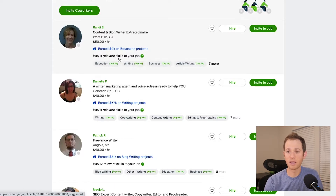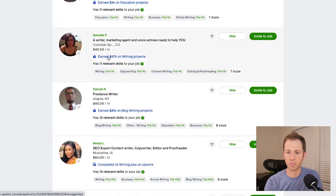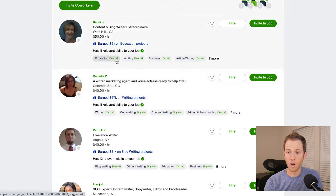This one says 'has 11 relevant skills to your job.' That's why it's very important that you optimize your profile with specific skills and place yourself in the right categories, because those relevant skills at the top determine whether Upwork surfaces your profile or not. It also shows how much the person has earned and what percentage they're in for performance in that category.